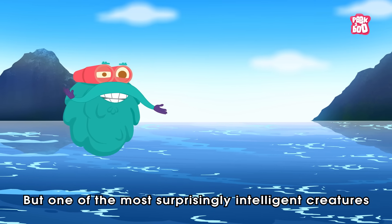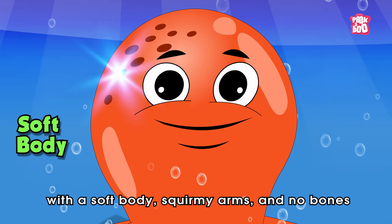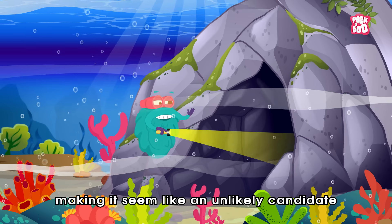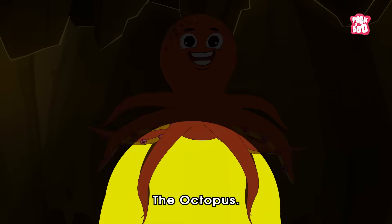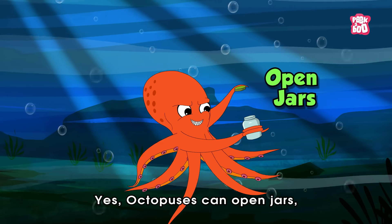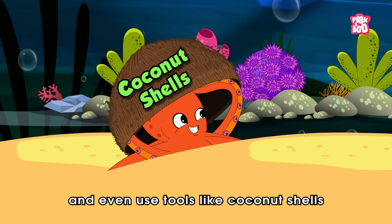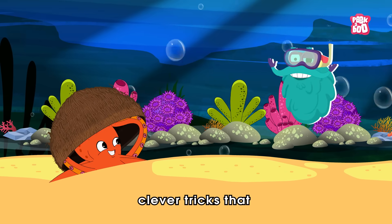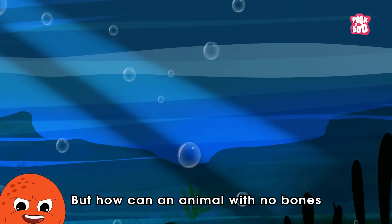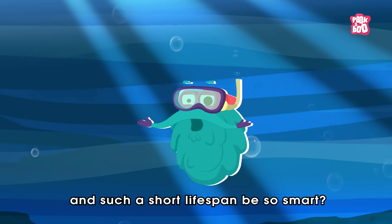But one of the most surprisingly intelligent creatures lives deep in the ocean — with a soft body, squirmy arms, and no bones — making it seem like an unlikely candidate for brain power. The octopus! Octopuses can open jars, solve puzzles, escape locked tanks, and even use tools like coconut shells for shelter. Clever tricks that hint at something much more complex going on beneath those rubbery exteriors. But how can an animal with no bones and such a short lifespan be so smart?